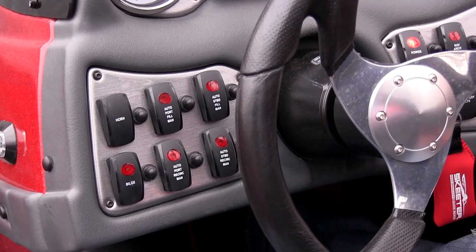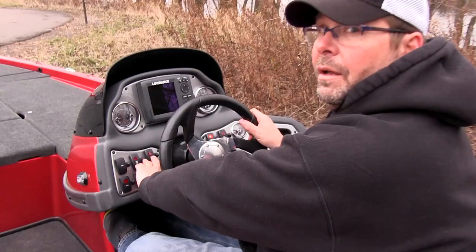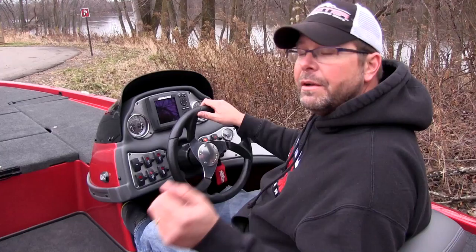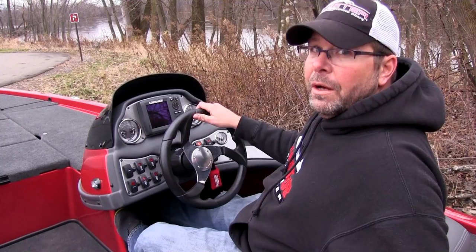The dash on this boat is set up really well — you can get to everything you need pretty easily. You do have your live well switches for filling or recirculating. Say you get out in the morning, catch your first fish, go to put it in the live well but there's no water — just hit your auto fill or manual fill switch and that's going to fill your live wells up. Once they're full, switch it over to auto, which puts the live well on a timer so every 5-10 minutes it runs some fresh water through and then shuts off so it's not draining your battery constantly.